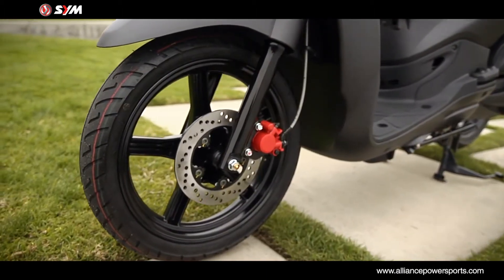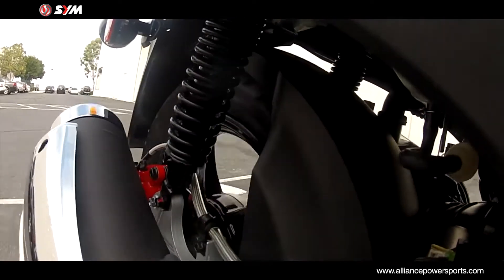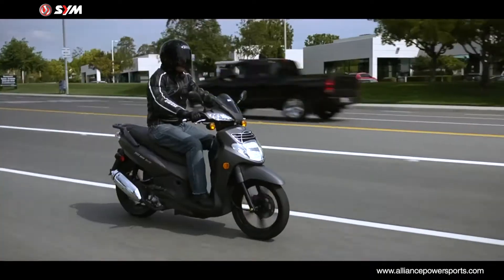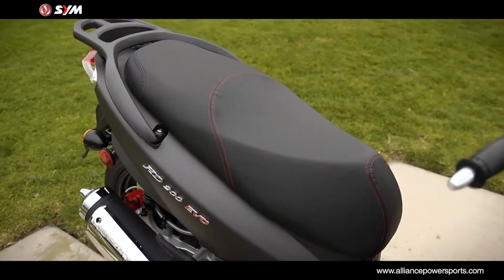Big wheels mean smooth handling, and the 16-inch wheels cruise over most of the nasty stuff without transmitting the worst of it to the rider. The HD200 EVO sports an upright riding posture with comfortable two-passenger seating enhanced with complementary red stitching.